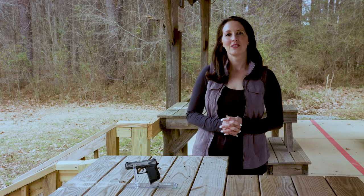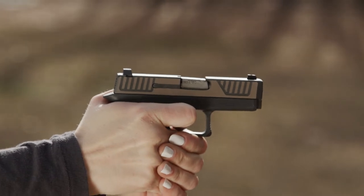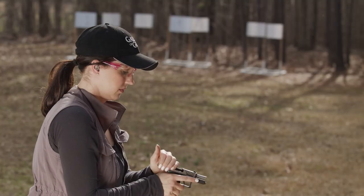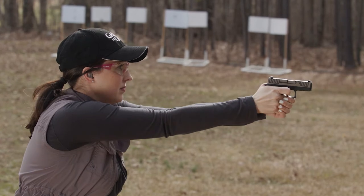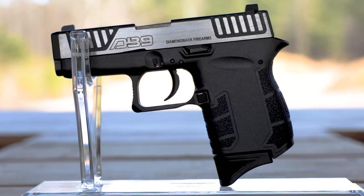I was able to put together some great groups downrange while engaged with this pistol. I really like how this gun feels in my hand and especially how lightweight it is, but it still doesn't have unmanageable recoil. With the ability to shoot 7 rounds each time, it allows me to get a lot of good training time in, which is important if I'm going to carry this as my concealed carry handgun. The DB9 makes a great choice for a pocket pistol.